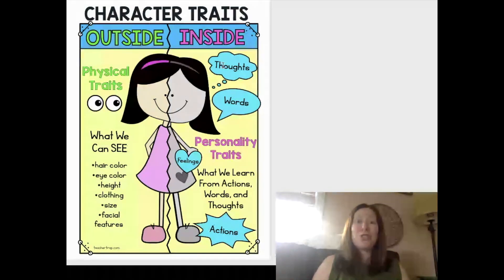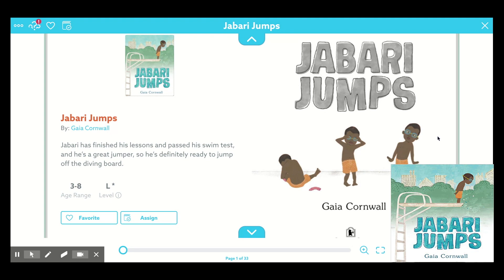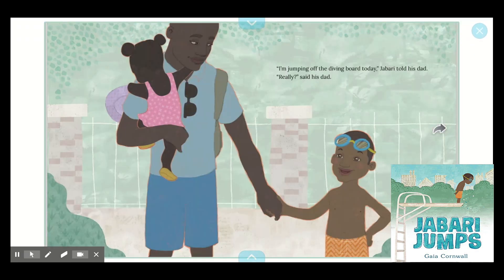I want us to do this work today while we read a really fun story together called Jabari Jumps. So as we explore our story, I want you to be thinking about character traits — what you notice on the outside and the inside. Here we go. Jabari Jumps by Gia Cornwall.